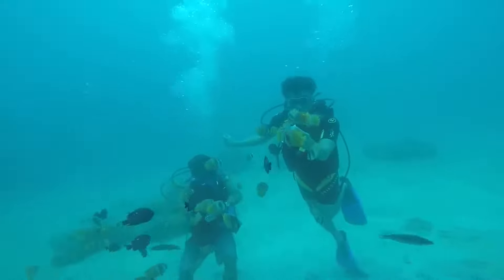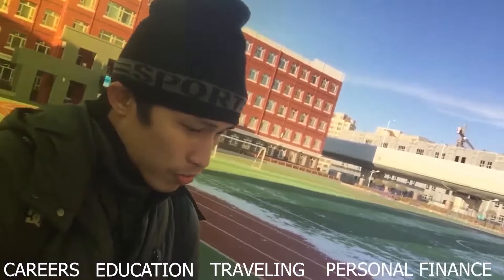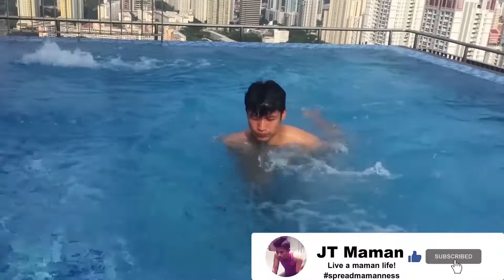Hey, what is up? My name is Jom and welcome to my channel where I create videos about careers, education, traveling, and a bunch of other things. Click here to subscribe.